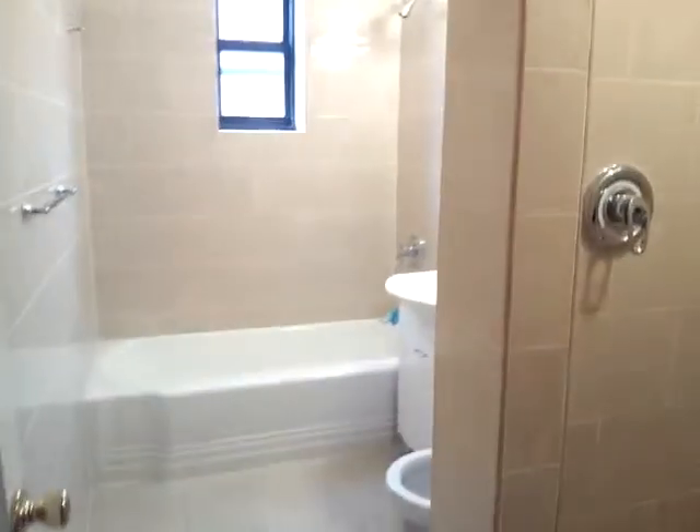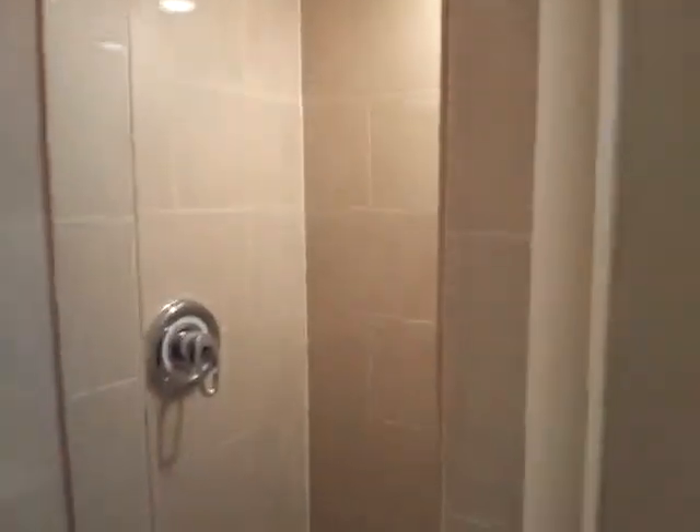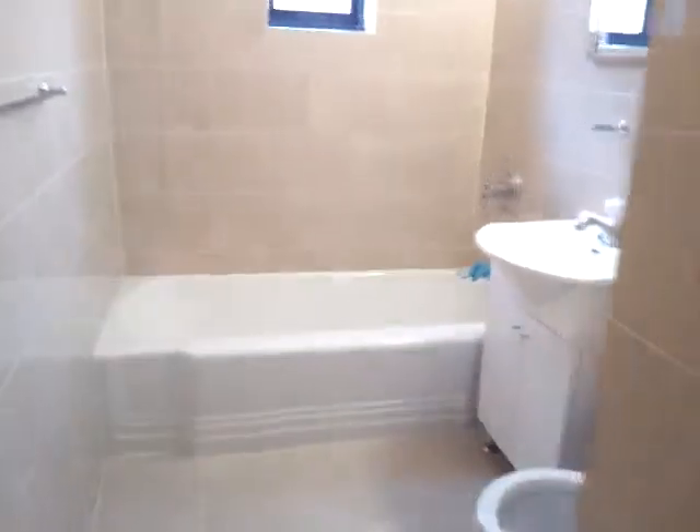There's another closet here, that's the linen closet. Got a beautiful bathroom, beautiful tiles. This one has a stand-up shower here, and also a bathtub here.